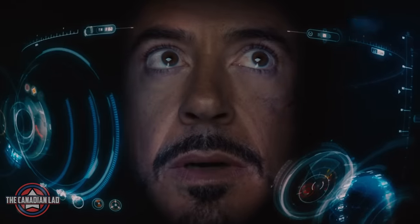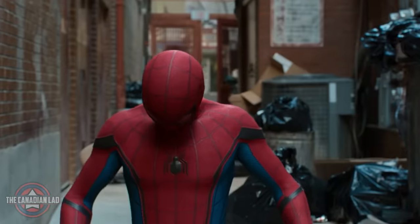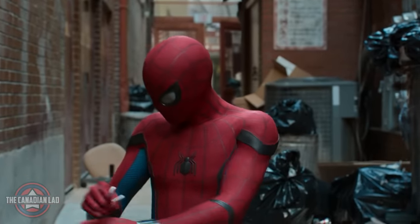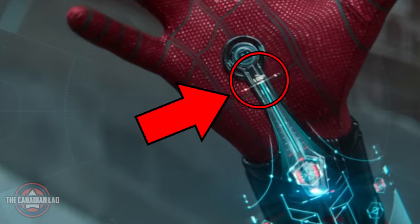Number 11. We have always known how much effort Marvel puts into making the HUD display of Iron Man, and they didn't do any less for Spider-Man as well. Notice that Peter's heads-up display shows the amount of webbing Peter has left in his web shooters.